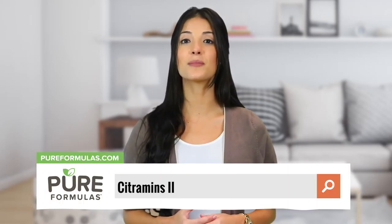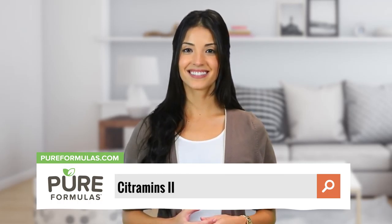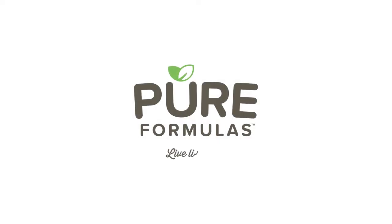To get more information about this product, visit our website at pureformulas.com and enter Sigumens 2 into the search bar. Thank you.